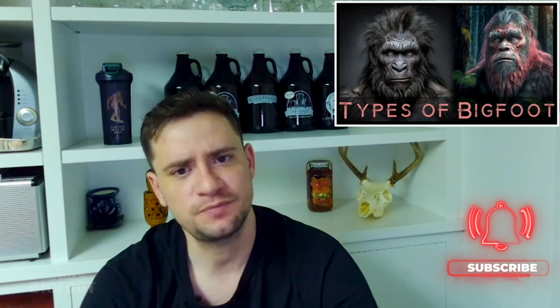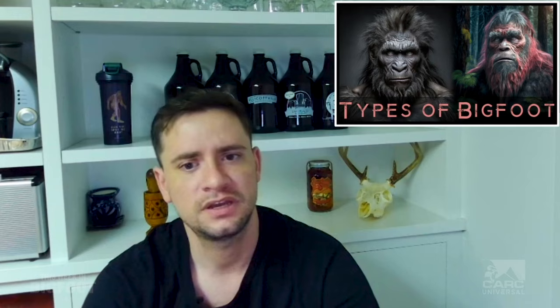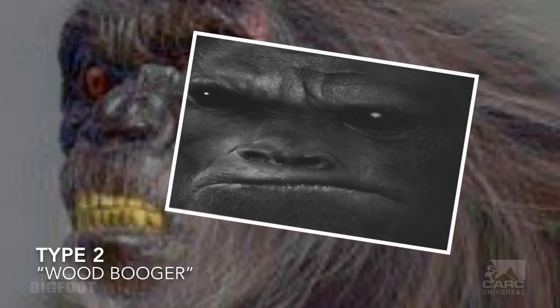Some researchers use these distinctions to classify Bigfoot into different types based on physical characteristics. While some list up to 10 different types, most sources describe four main ones — and this is based solely on North American sightings, not an endorsement of Bigfoot's existence. The first type is called Patty — the largest of the four main types. Patty describes your quintessential Sasquatch: completely covered in hair, deep-set eyes, a prominent sagittal crest, and resembling something between a human and a mountain gorilla. They are considered the friendliest but shyest, typically found in upper parts of North America.